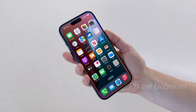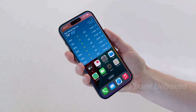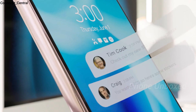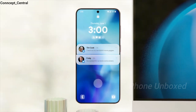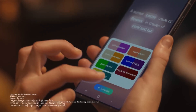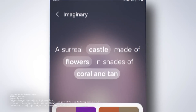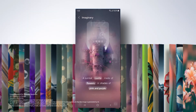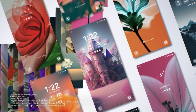The One UI 7.0 update is poised to be a significant visual overhaul, potentially the most substantial in the past three years. Despite its controversial iOS-inspired design, many are eagerly awaiting the full visual leak. As we approach the iPhone 16 launch, Samsung is ensuring its Galaxy devices, including the upcoming S24 series and the latest Galaxy Fold series, are packed with advanced AI capabilities.